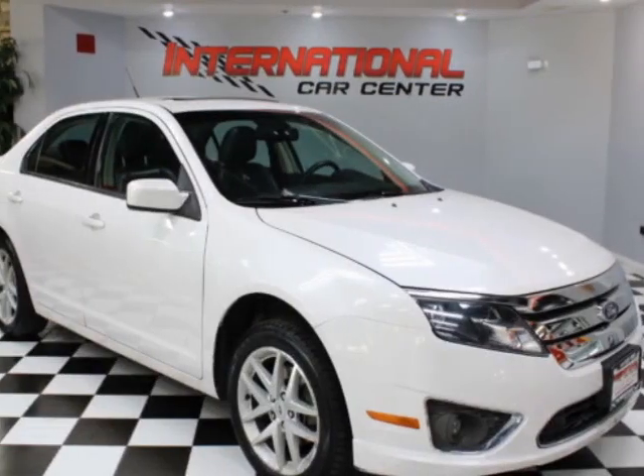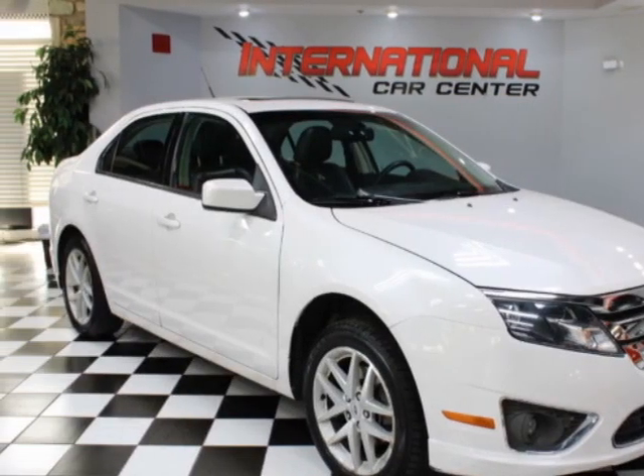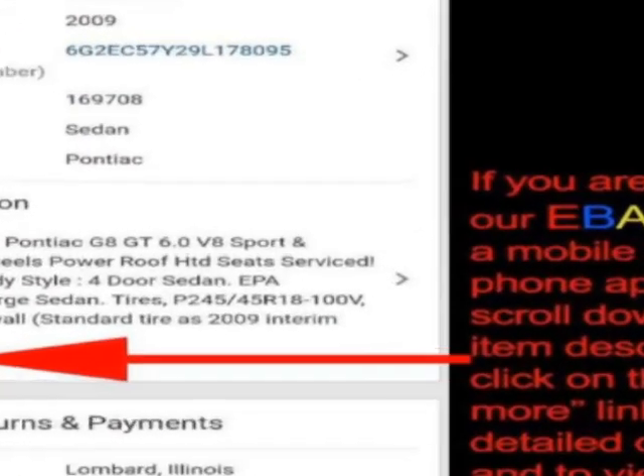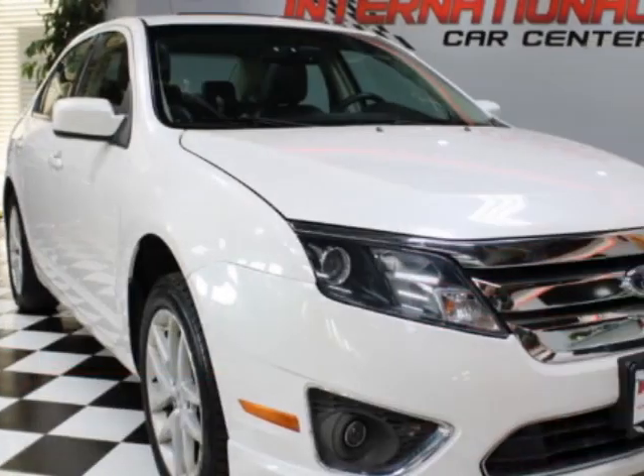Check out this 2010 Ford Fusion. This Fusion has just under 87,000 miles. For your protection, a warranty is available for this vehicle.